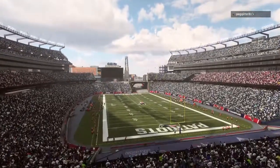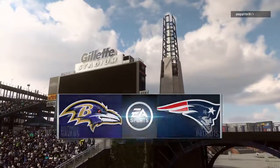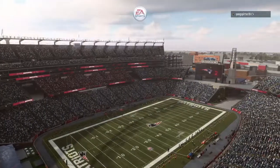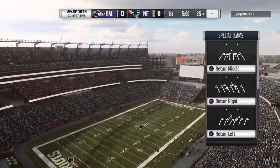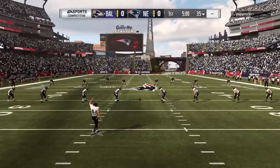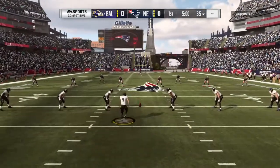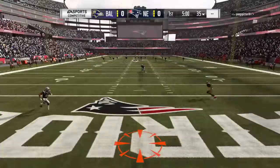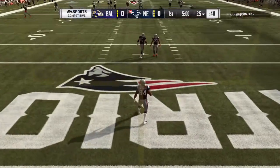It's the NFL on EA Sports as you get a look inside Gillette Stadium here in Foxboro. All the success in New England over the last few decades, and this crowd has never been more enthusiastic. The Pats emerged from their locker room and are set to square off with the Baltimore Ravens. Justin Tucker set to boom this one away, and we are underway in Foxboro.